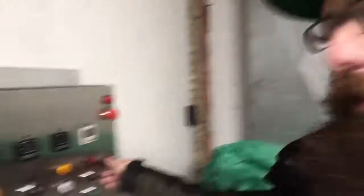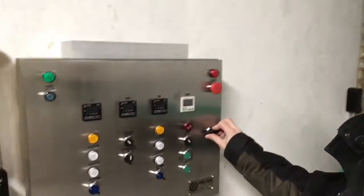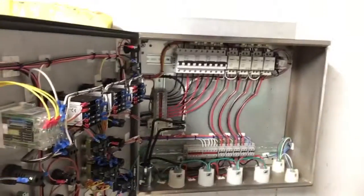And here is the electrical control panel for it. It's a 50-amp service, and that can do all the controlling right there.